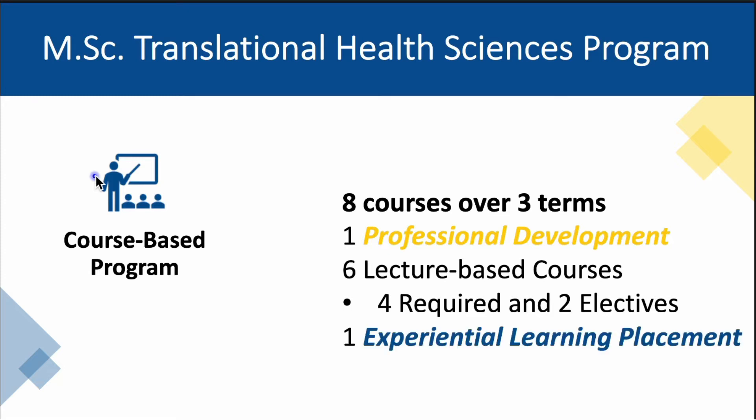And finally, an experiential learning placement in which our students will spend no less than six hours a week working with local medical and laboratory researchers in a clinical research context at one of our community partner institutions.